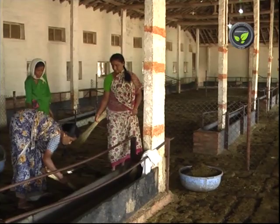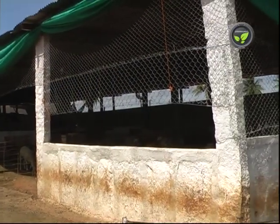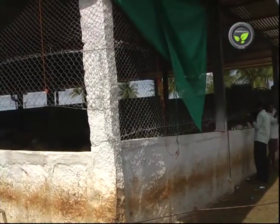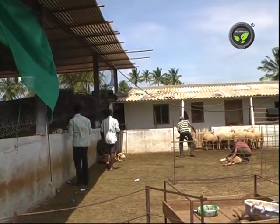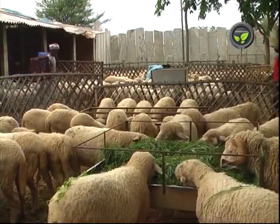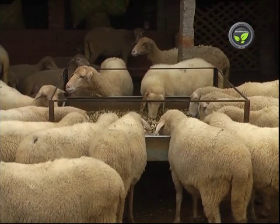This farmer has constructed an ideal sheep shed separately. Cross ventilation and light penetration are most important in the sheep shed. An open paddock next to the shed, like this, is necessary. Keeping the sheep in the paddock for at least a few hours daily is a must. In this farm, feed and fodder are given in the paddock itself.